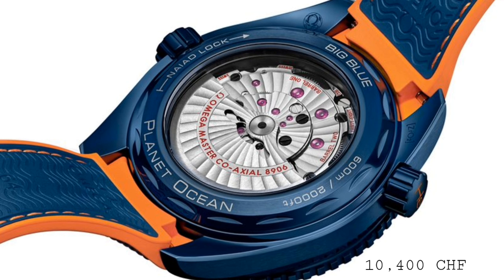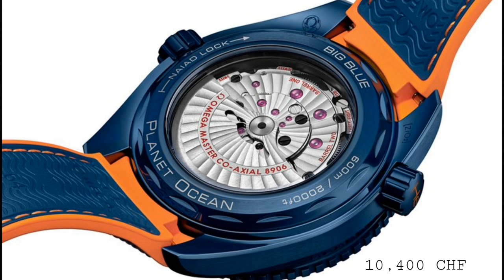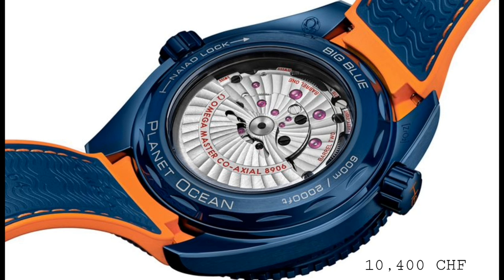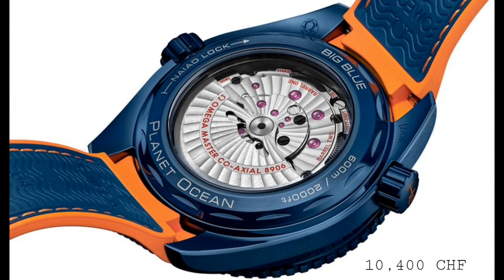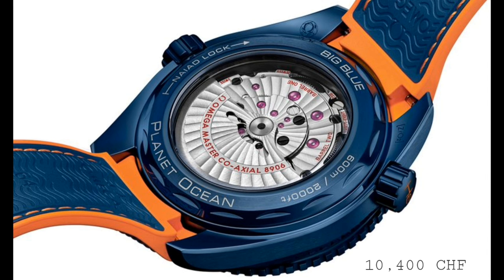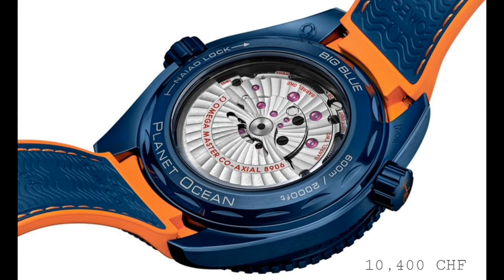This watch doesn't come on a bracelet unlike the other versions of the Planet Ocean, simply because a ceramic bracelet would be far too brittle and could crack, which would be a very expensive fix. Instead we have a very nicely finished woven surface rubber strap with a zirconium dioxide blue clasp and deployant with a dive extension, making this a very interesting and very different option as far as dive watches go.